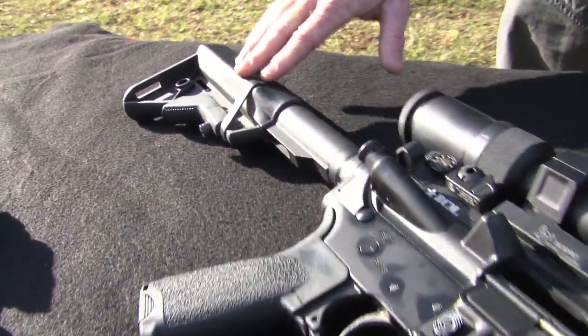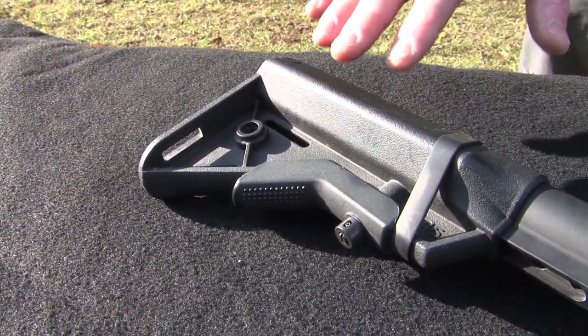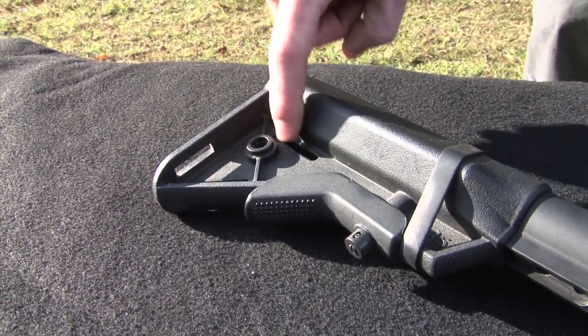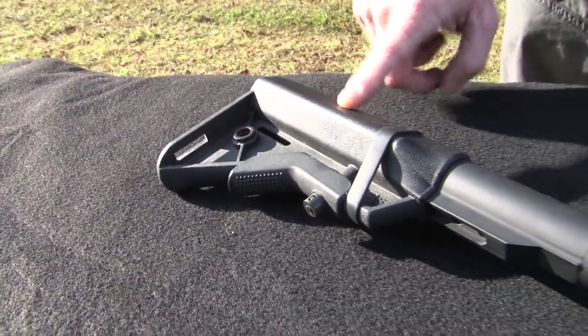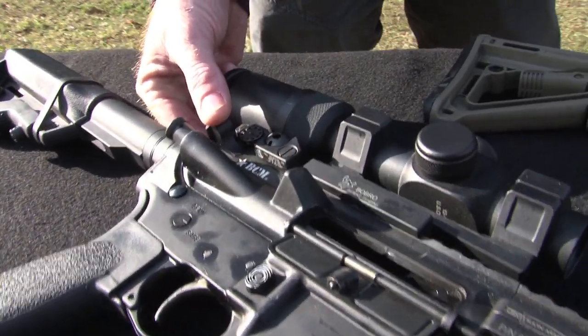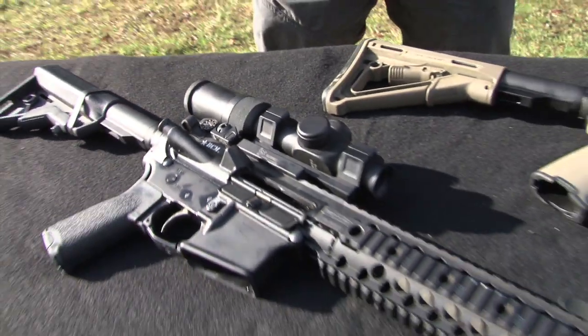Back here, buttstocks — again, multiple choices out there. If there's one problem we have with the M4, it's too many options. I like one that accepts my sling very easily and provides a good cheek weld. Charging handles are another option — you want to pick a reliable one that's easy to operate in case you need to. So all of these things with a carbine you need to consider, but the most important ones are barrel, twist rate, and chambering.